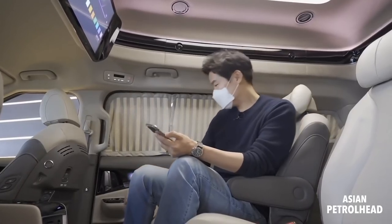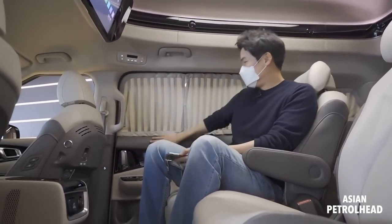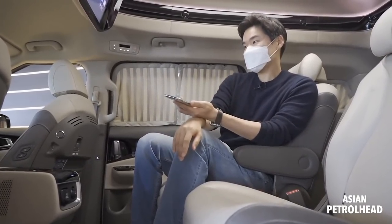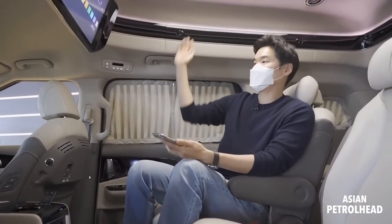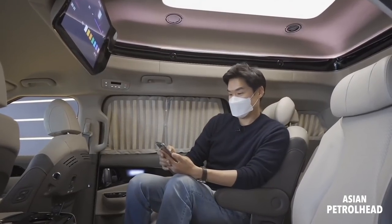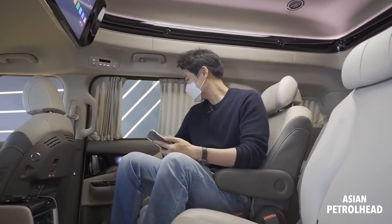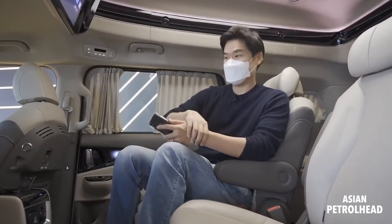The hard plastic on the bottom is the same as the regular Carnival, but above that it's all nice material. This is based on the regular Carnival seven-seater — they tuned the upper part and added some equipment. It's very comfortable and very private, but it's got everything you can ask for from a Kia Carnival.